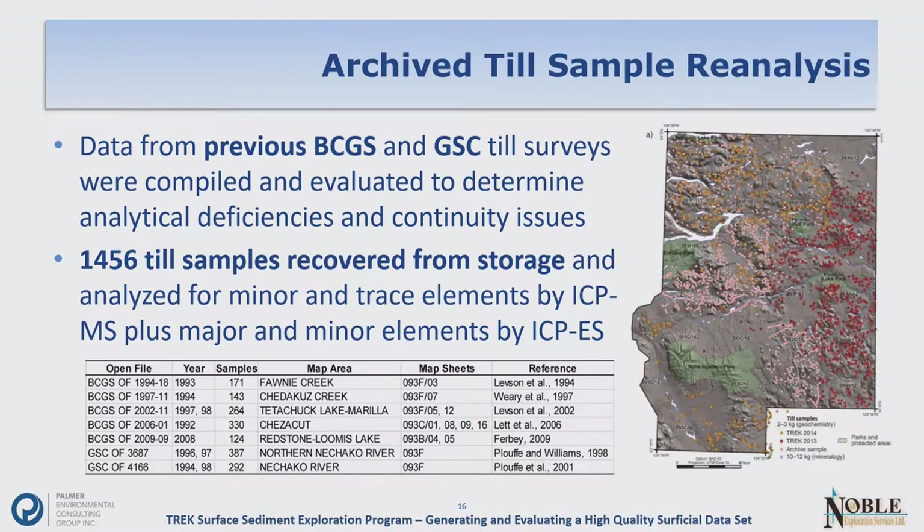We also recognized that some of the previous BCGS and GSC till work was dated in terms of its analytical suites. So we recovered over 1,400 samples from storage in Victoria and Ottawa, in cooperation with the BCGS as well as Alain Plouffe of the GSC, and analyzed them using the same analytical methods as our current till sampling. Contributors to the earlier work in the area included Vic Levson, Ray Letts, Travis Faraby, Plouffe and Williams.